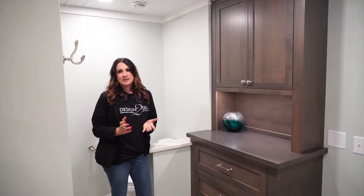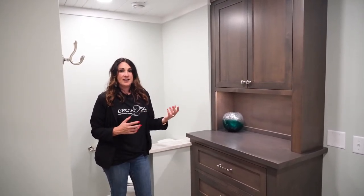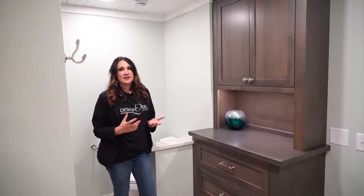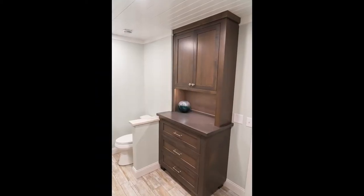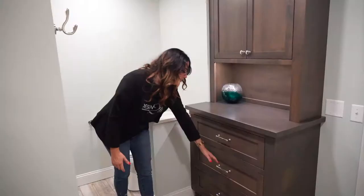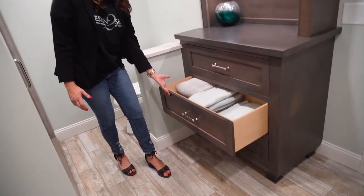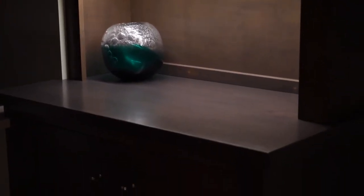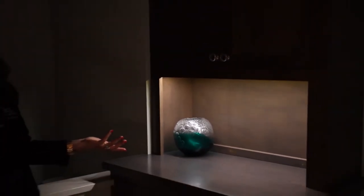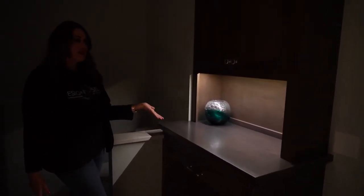A benefit of working with a custom cabinet builder is they can build anything to any size. So one thing we decided to do to maximize space in this bathroom was build this beautiful piece where they could store their towels and any other bathroom accessories. We also decided to light up this cabinet piece as well, so that again at night it just has that cozy ambiance — you don't really have to turn on the lights to come in and use this restroom in the middle of the night.